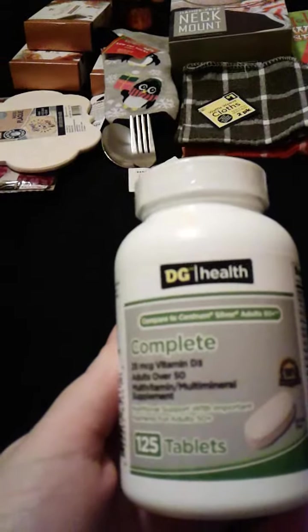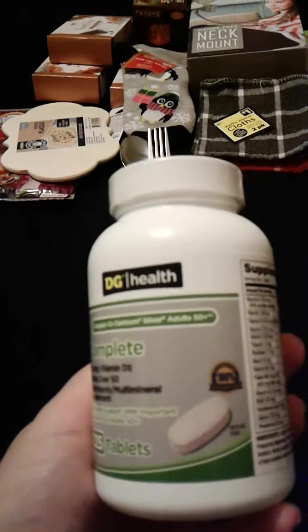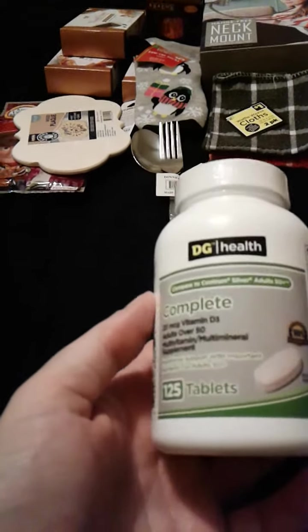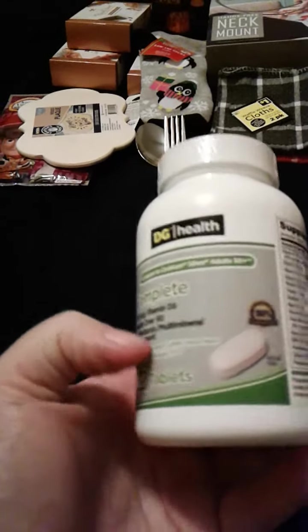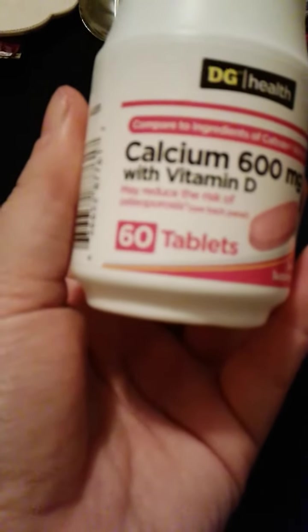And then I got a Complete Multivitamin, compared to Centrum Silver, Adult 50 Plus. I know I'm not 50 or over, but I couldn't find any others — there are 125 tablets. And I also got Calcium 600 milligrams with Vitamin D, 60 tablets.